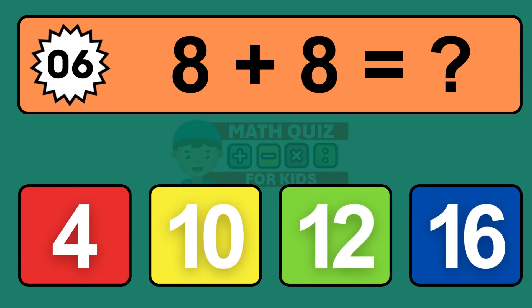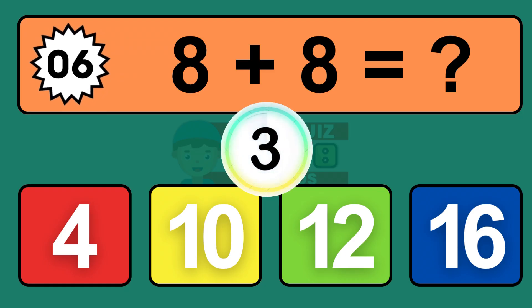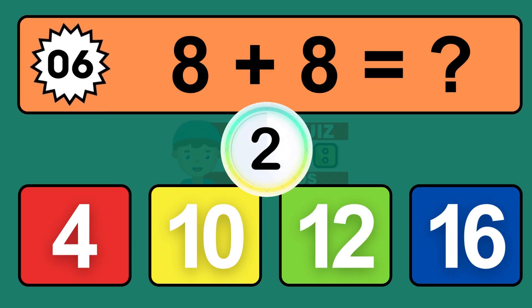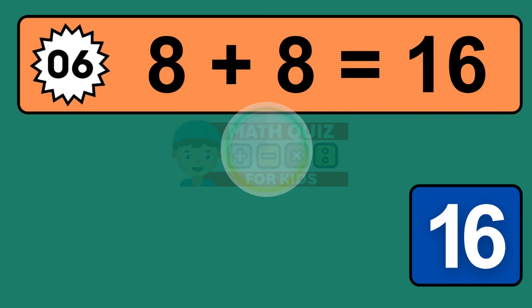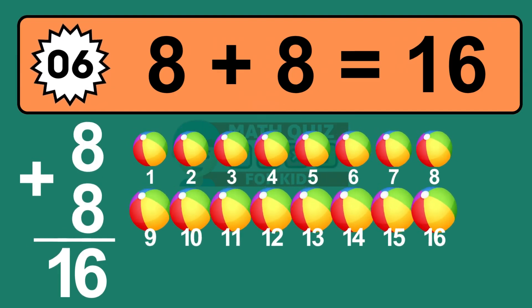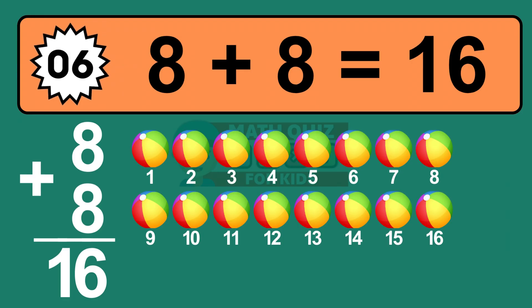Question six: eight plus eight equals what? The answer is eight plus eight is sixteen. Let's count it: one, two, three, four, five, six, seven, eight, nine, ten, eleven, twelve, thirteen, fourteen, fifteen, sixteen.